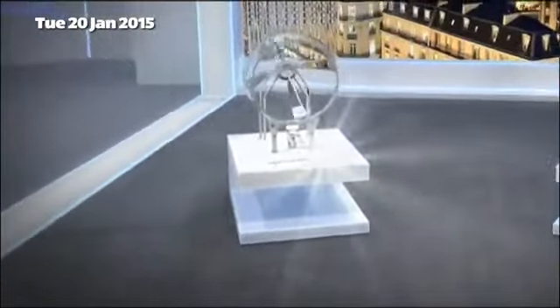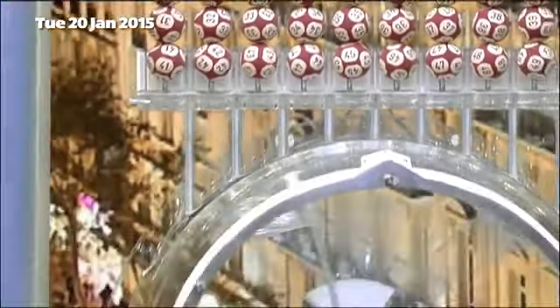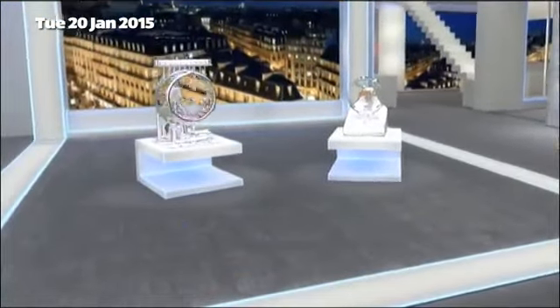Welcome to Tuesday's Euromillions draw with UK Millionaire Maker. Tonight's Euromillions jackpot is an estimated 24 million pounds. Here come those Euromillions results now.